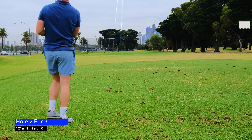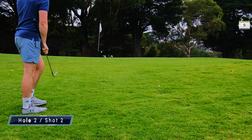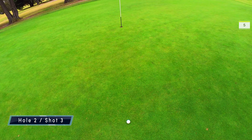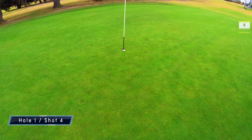Hole two is a 120 meter par three. I hit my nine iron and it drew to the left, bouncing off the back of the green leaving me with an incline chip. This putt gave me a chance to save par but it came up just short — my second bogey of the day.